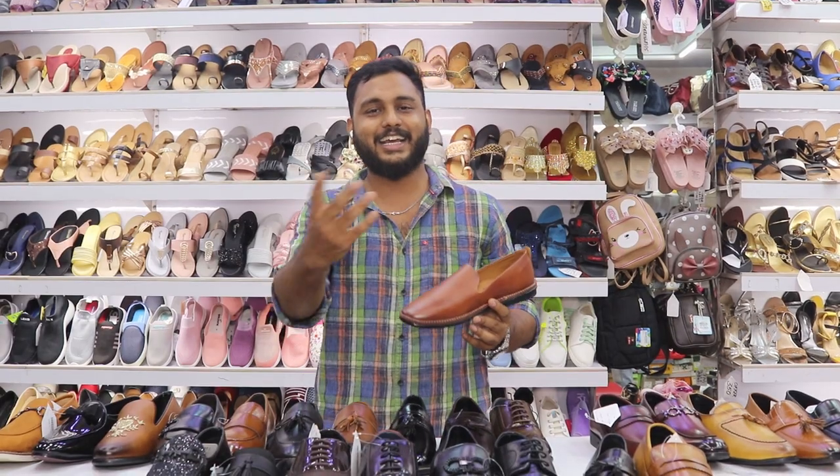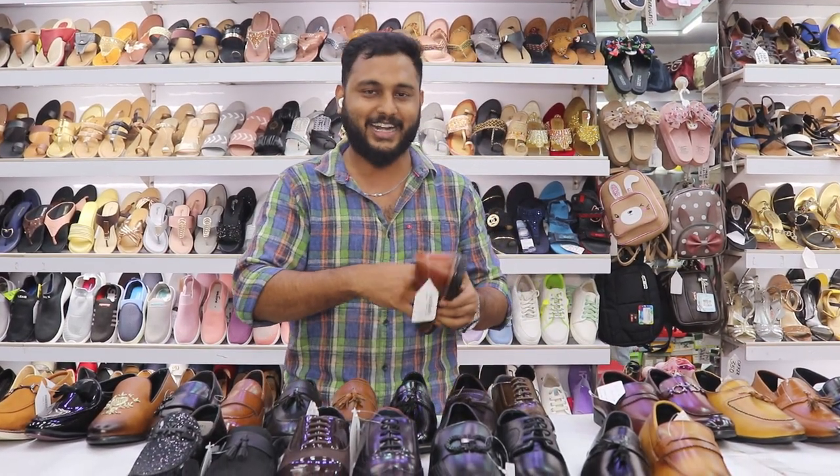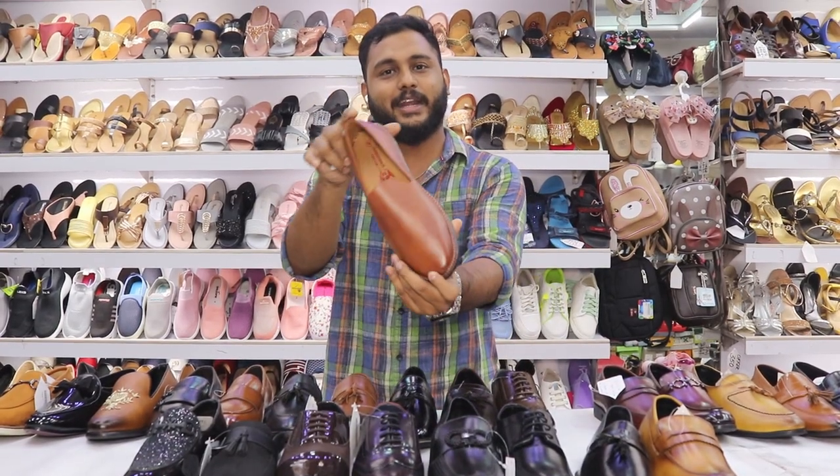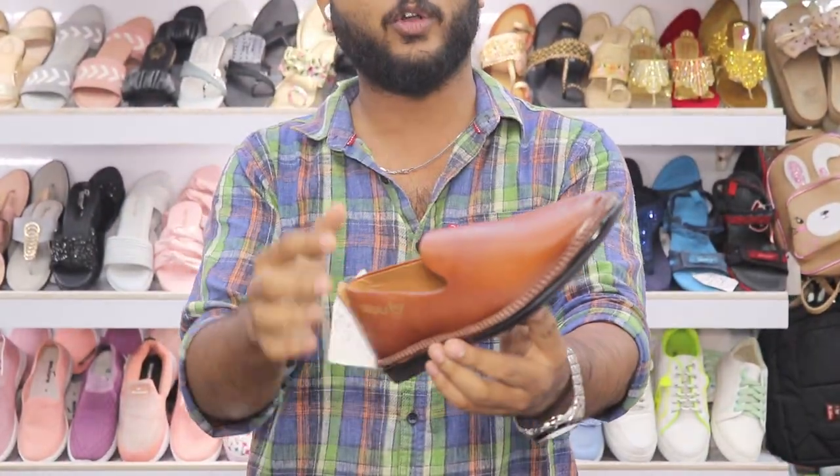If you know the names, just know it as a loafer. If you know any location or any style names, you can tell me and I will explain. You can also use loafer socks with this style — it's super.